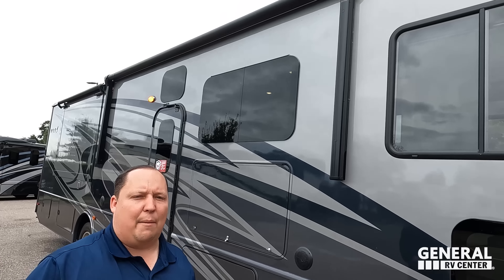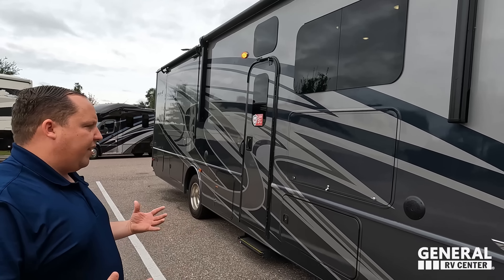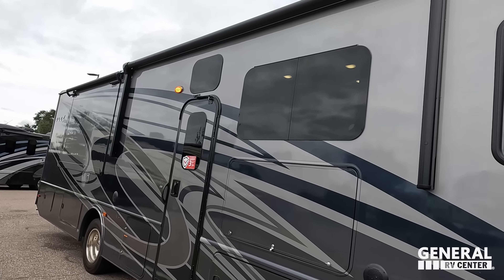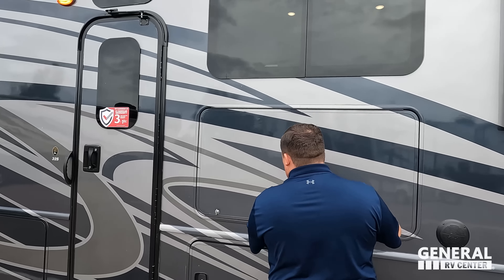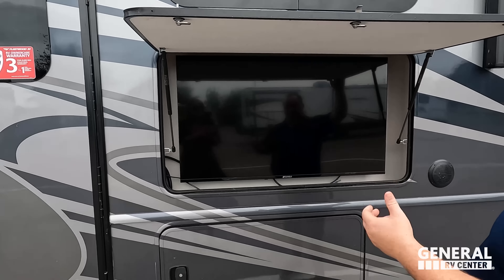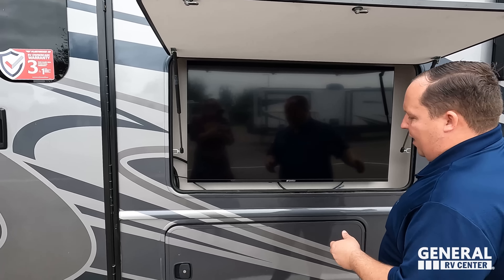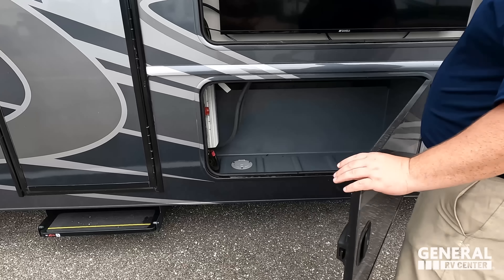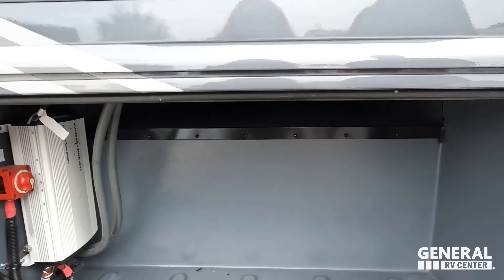Coming down the side you can see the beautiful full-body paint job. This is standard — it's not an option. That's the whole thing with the Flex. There's a nice power awning with LED lights and more frameless windows. Check out this awesome huge TV on the outside, with outdoor speakers. And right here we have storage, a battery disconnect switch, and your inverter.